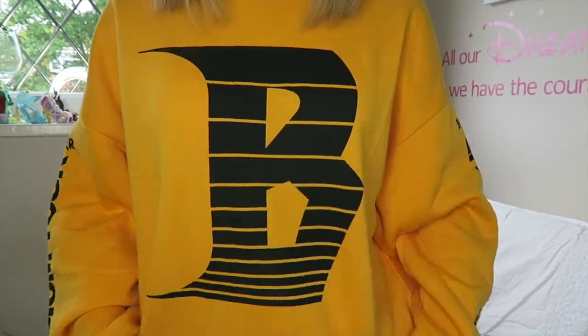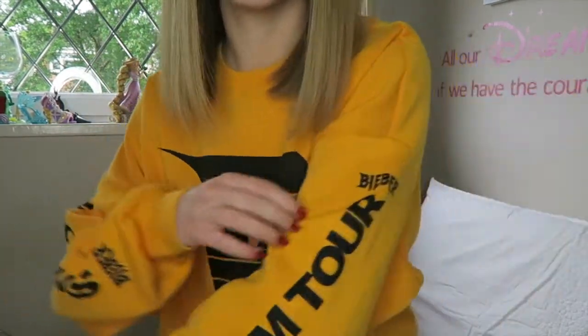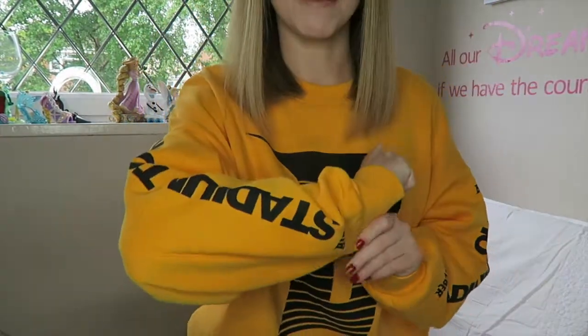It's got this big B on the front and on the side it says 'Stadium Tour' and it says Bieber, so it's obviously a Justin Bieber jumper. I know they had these in Urban Outfitters and also in H&M, and I know it's a lot more pricey in Urban Outfitters. I'd been wanting one for the longest time but I sort of missed out on it, and then I just found one on its own a long time after they were even on sale, so it was very lucky.